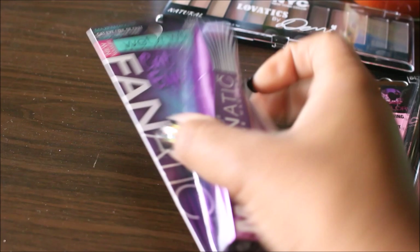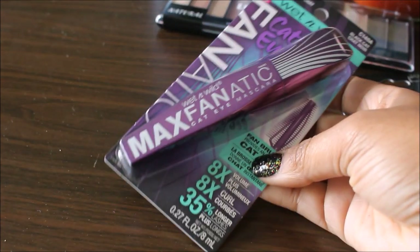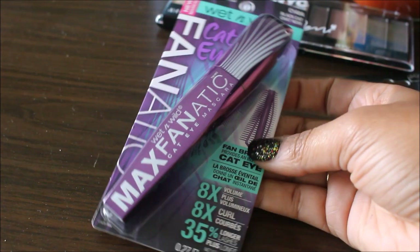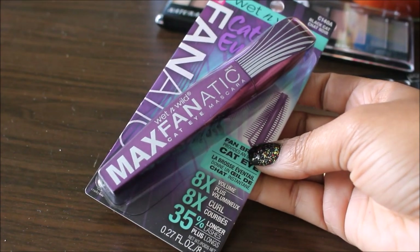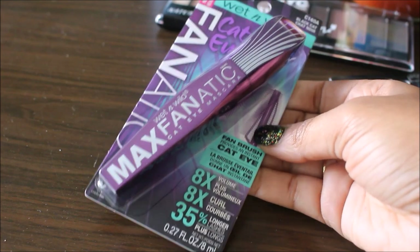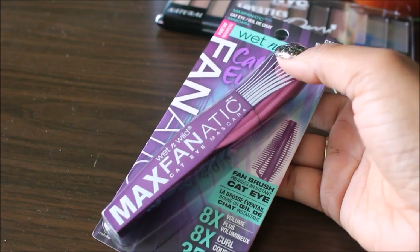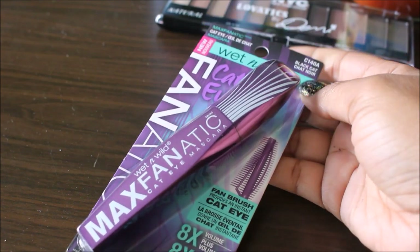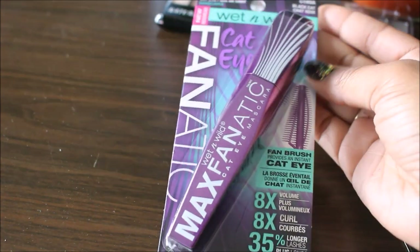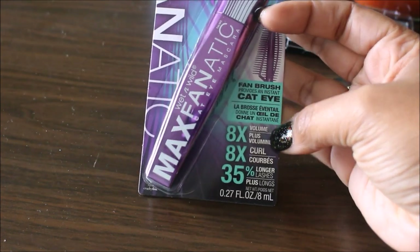Another deal at Cub Foods was this Wet n' Wild Max Fanatic Mascara. I've never used this before. It's normally $4.99 and was on clearance for $2.74. I had a coupon for $0.50 off any one Wet n' Wild product, bringing it to $2.24. It will probably be a while before I open this since I already have two or three mascaras in rotation. It features a cat eye fan brush, 8x the volume, 8x the curl, and 35% longer lashes.